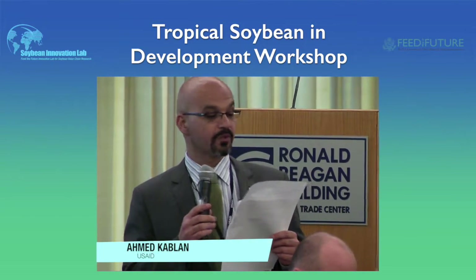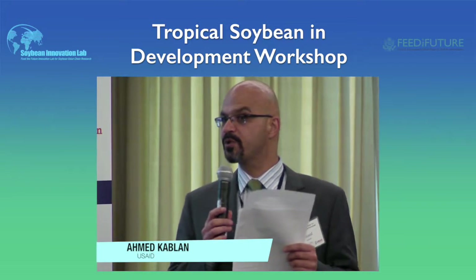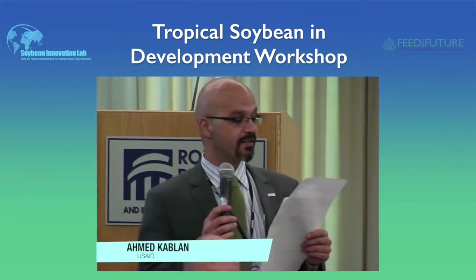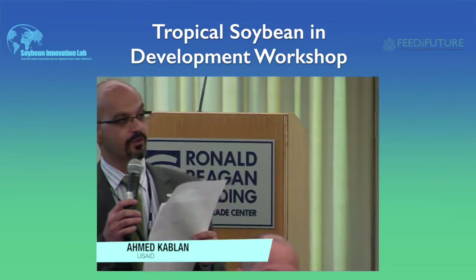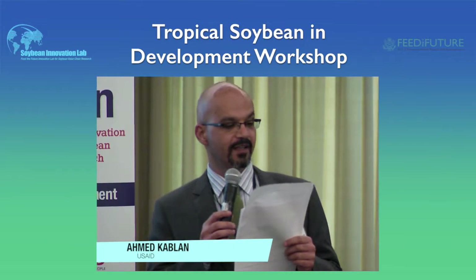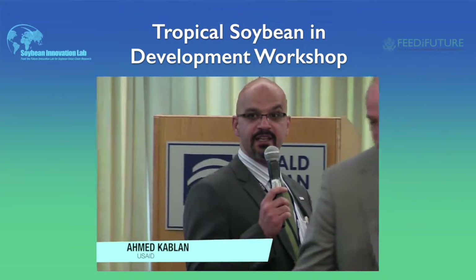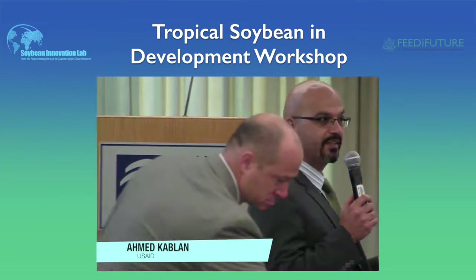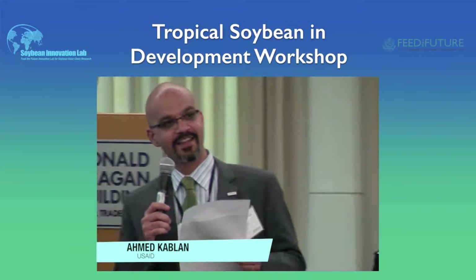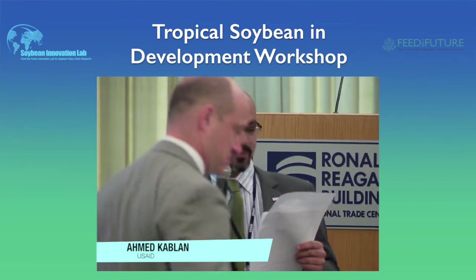If you want to learn more about the Soybean Innovation Lab or about tropical soybean, you can visit the website soybeaninnovationlab.illinois.edu or follow their Twitter handle at tropicalsoylab. As I was told, the Twitter does not provide dating advice — it is more about soybean and science, so it is a good portal for this kind of information.